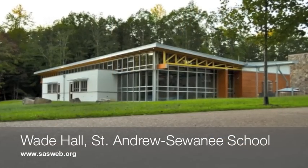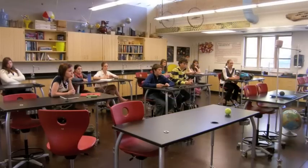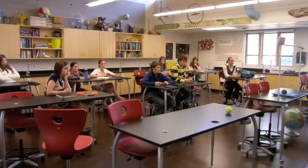Jacob, we're visiting Wade Hall, which is the newest building on campus. It's a science building, lab sciences, and also LEED certified. Tell me a little bit about what goes on here and how you're starting to use this building since it's brand new.